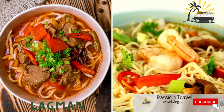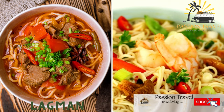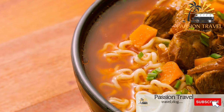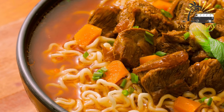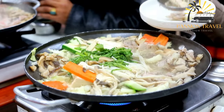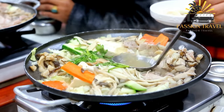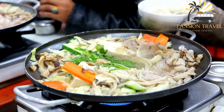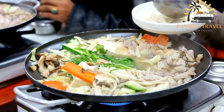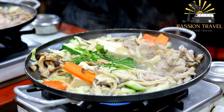Ligman is a hearty noodle soup made with beef or lamb, vegetables, and spices. It is a traditional dish popular in Central Asia, particularly in Uzbekistan, Kazakhstan, and Kyrgyzstan. The dish is typically made with hand-pulled noodles called Ligman noodles, served in a flavorful broth with meat — usually beef or lamb — and vegetables.